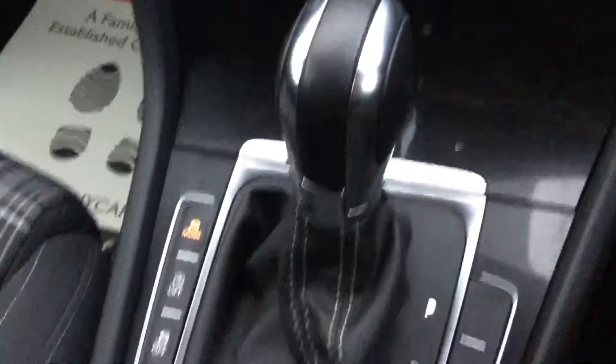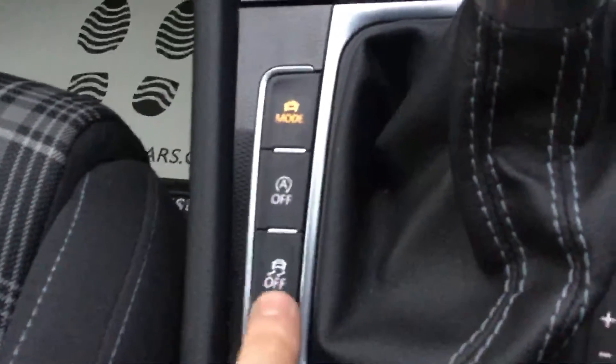The front seats are very sporty. It's got an automatic transmission, auto start-stop, and traction control.